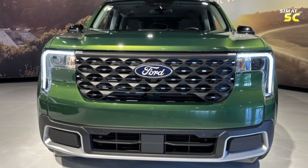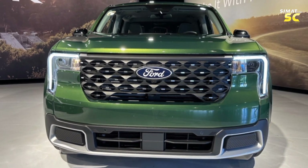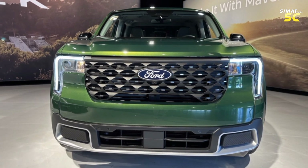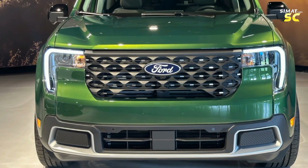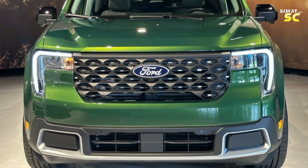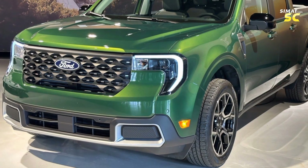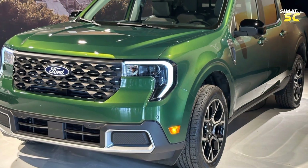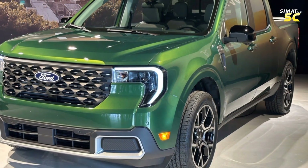With these improvements, prices have seen a slight rise. The base XL model starts from $27,890, an increase of $2,375 from last year. The XLT hybrid model starts from $30,390, the AWD EcoBoost Lariat starts from $37,130, and the AWD Lariat hybrid version starts from $38,330.